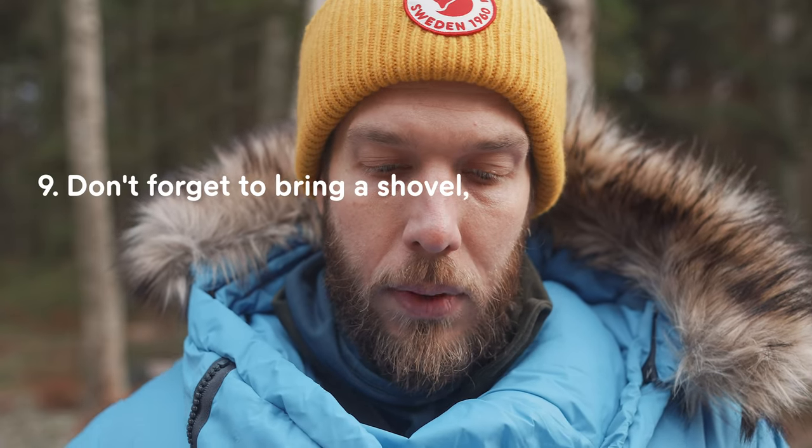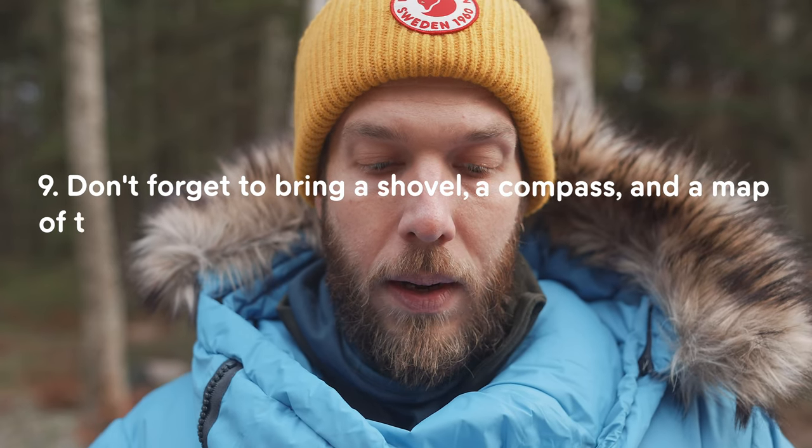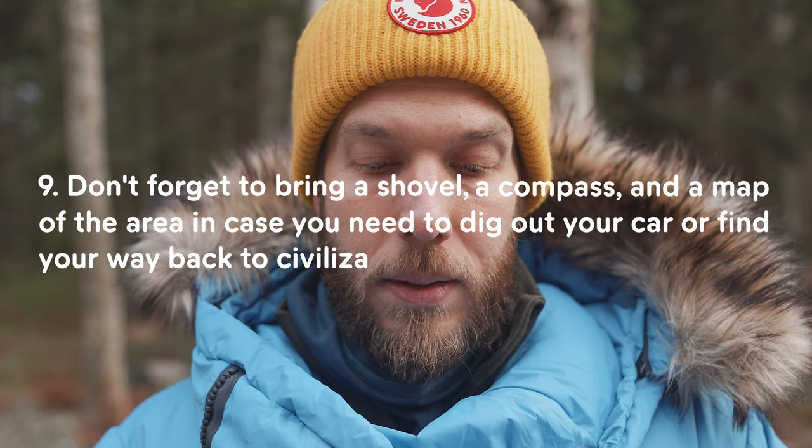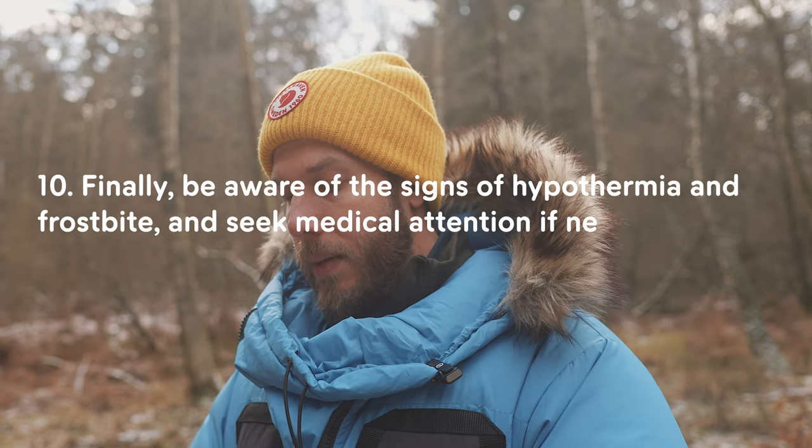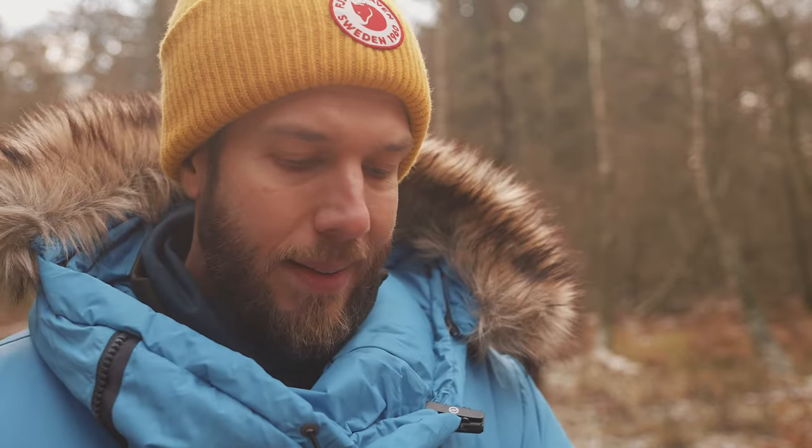Point nine: don't forget to bring a shovel — as mentioned in point eight — and a compass and a map of the area in case you need to dig out your car or find your way back to civilization. The shovel is the main difference in tools you'll bring in winter; you can even dig into the snow for cover. Point ten: be aware of the signs of hypothermia and frostbite and seek medical attention if necessary. Winter camping can be fun and rewarding, but it's important to be prepared.